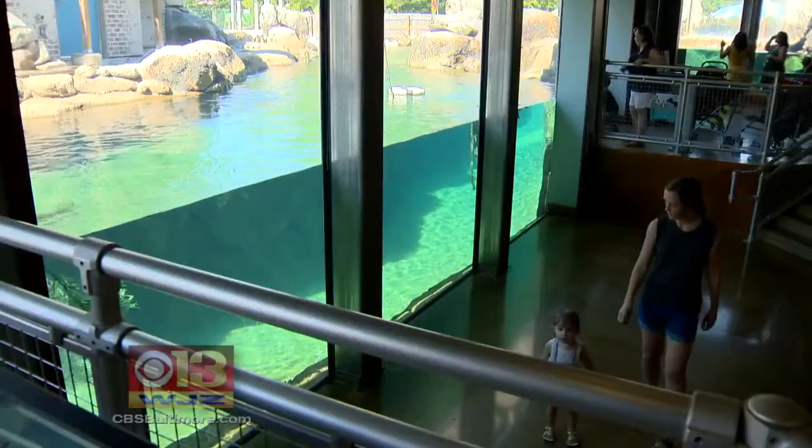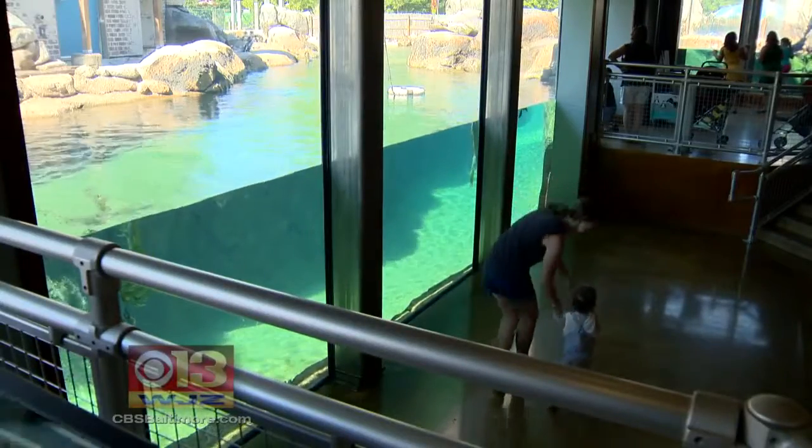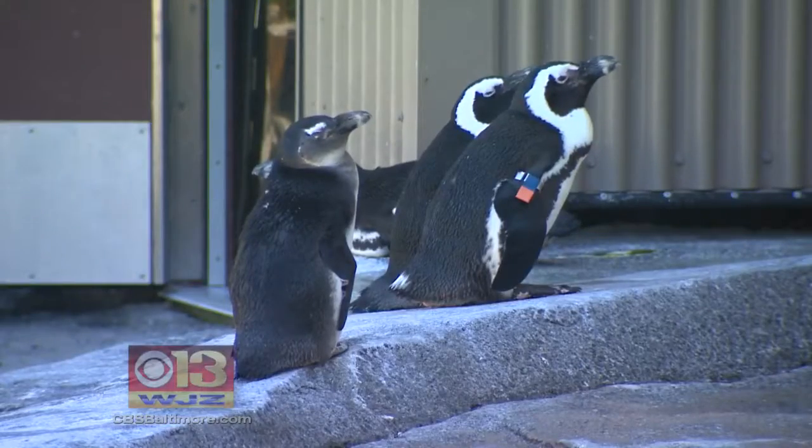We've been here a couple of times. The kids love being able to see the penguins underwater, and they were feeding them fish so we could see them come right up to the glass. The world-class design is now award-winning, earning the highest honor for new exhibits from the Association of Zoos and Aquariums.